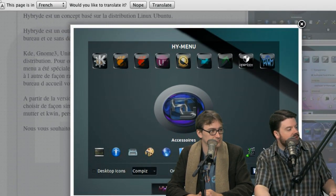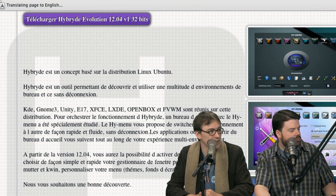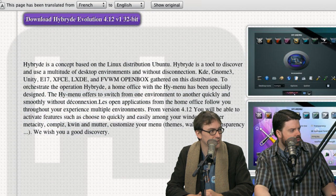It's up to date too. It's got i3, no-WM, Openbox, LXDE, Xfce, Unity, GNOME 3, KDE — the full Openbox goodness. It's awesome, ready to rock and roll. If you want to just take desktop environments for a spin, there is nothing quite like Hybryde.